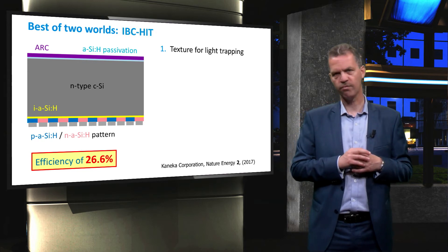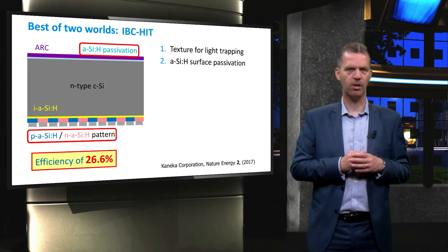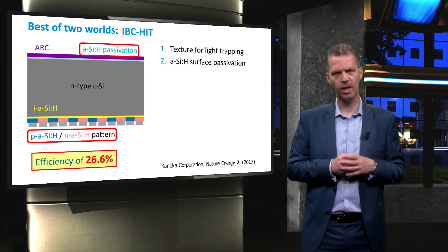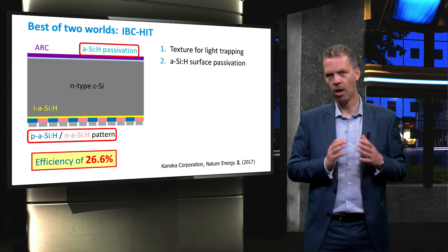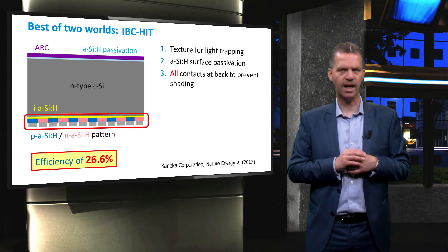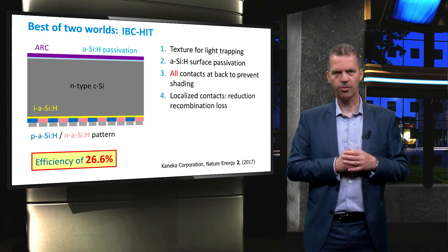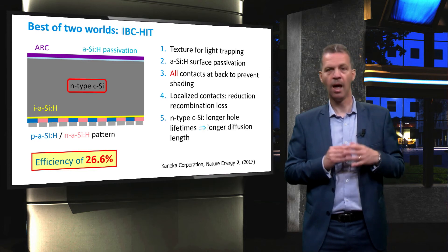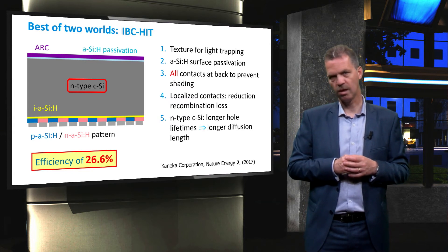It features surface texturing with an anti-reflective coating, passivation on both sides of the wafer with hydrogenated amorphous silicon to create a heterojunction cell with optimized VOC. All contacts are placed at the back to prevent shading at the front. Localised contacts are obtained by patterning the back with P-type and N-type amorphous silicon, and again an N-type wafer base is used to increase the lifetime of holes.